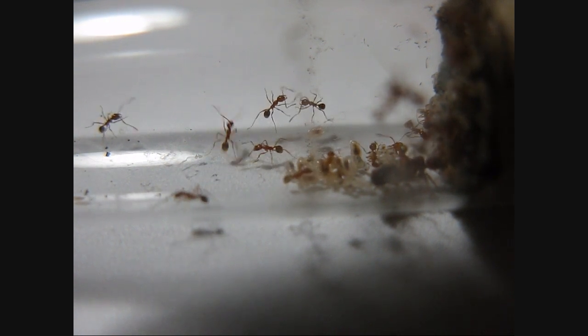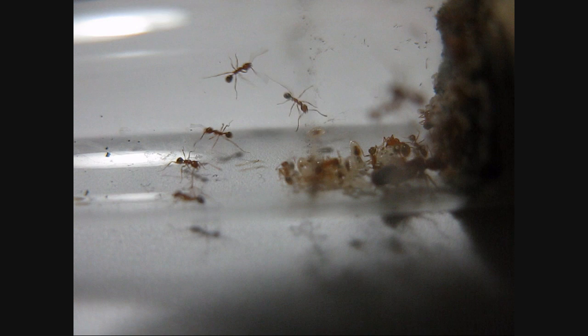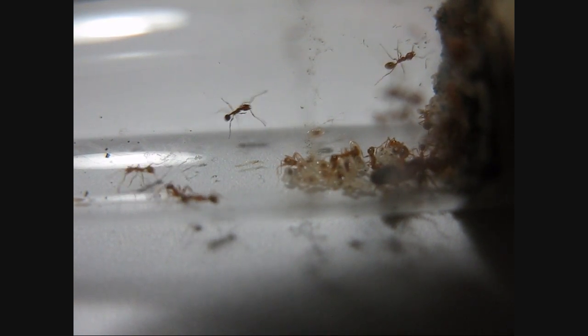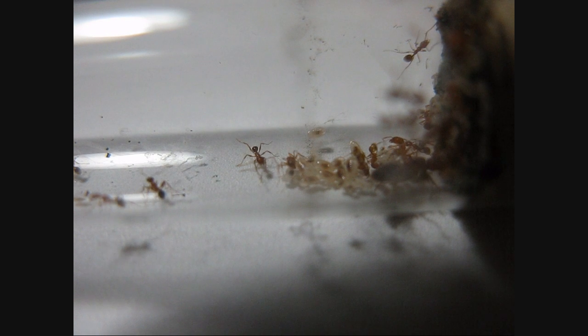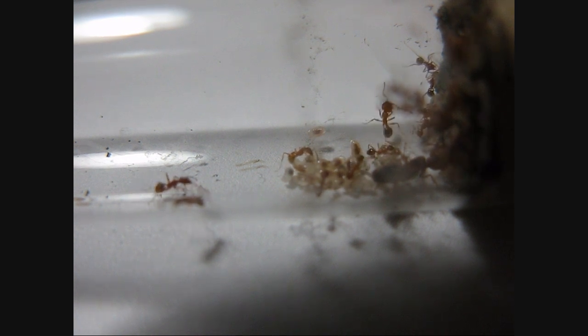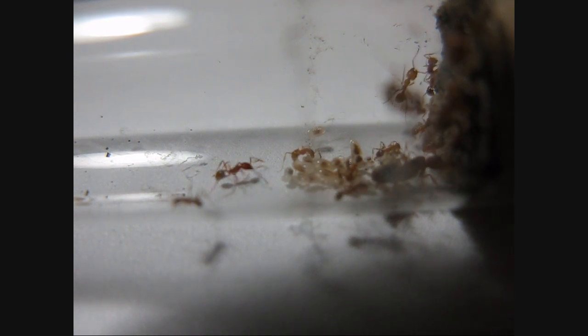Within the colony they have variants of those colors though. Some of them are all brown, some of them are all reddish brown. Some of them have a more distinct gaster that's actually black, while others have red ones. It's really kind of a variation of those two colors.